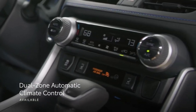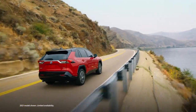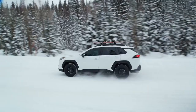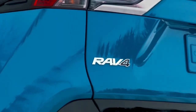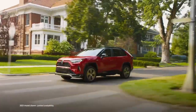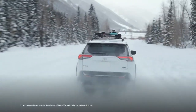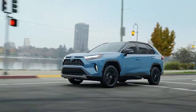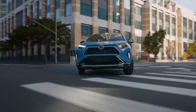Now let's talk about what makes the RAV4 Hybrid truly stand out: its hybrid powertrain. With rising concern for environmental impact, Toyota has delivered a fuel-efficient marvel. The hybrid system not only reduces emissions but also translates to significant fuel savings for Aussie drivers, making it a smart choice for both the environment and the wallet.